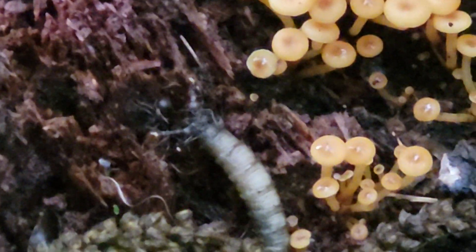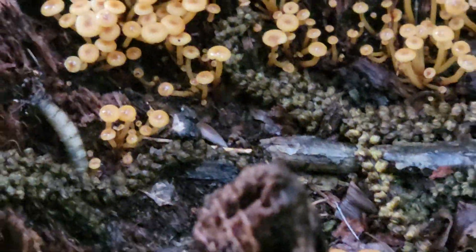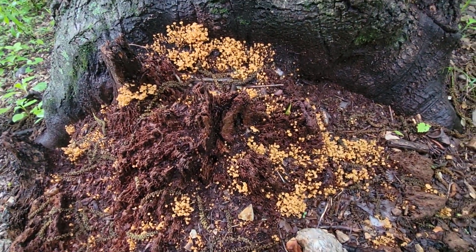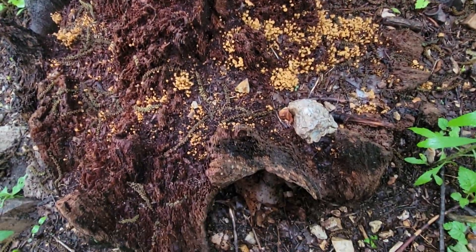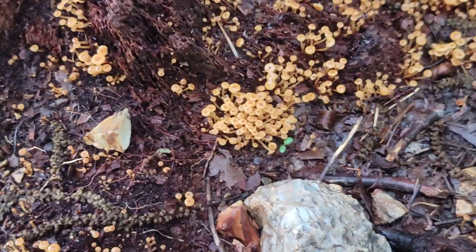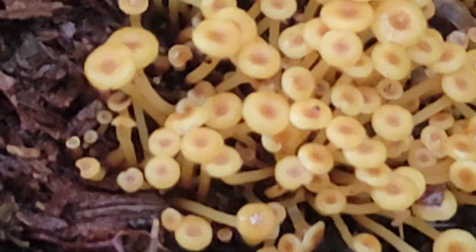There are some spiders and ants — I guess those are ants. I'm trying to hold it still. And then I'll show you how tiny they actually are — this is a tree stump, so that's how tiny they are. Here's a nice clump; maybe I can get close to give you a little bit of a side view.